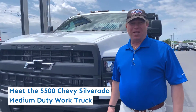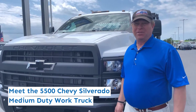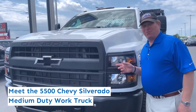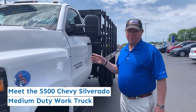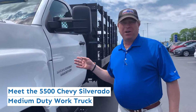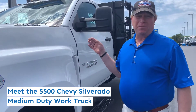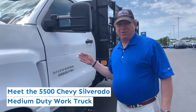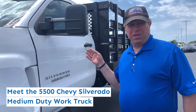Dale Kramer from Berger Chevrolet medium-duty truck sales, and today we're highlighting our Chevy Silverado 5500 medium-duty truck. This beautiful medium-duty work truck comes in 4500, 5500, and 6500 from 15,000 GVW all the way up to 23,500. This particular truck is a 19,500 GVW, perfect for under CDL work.